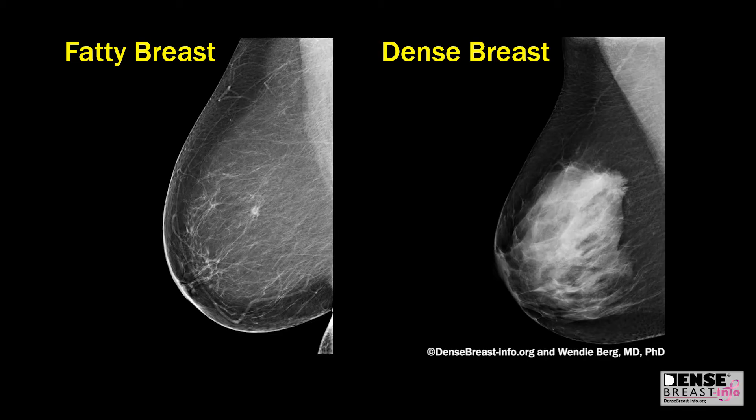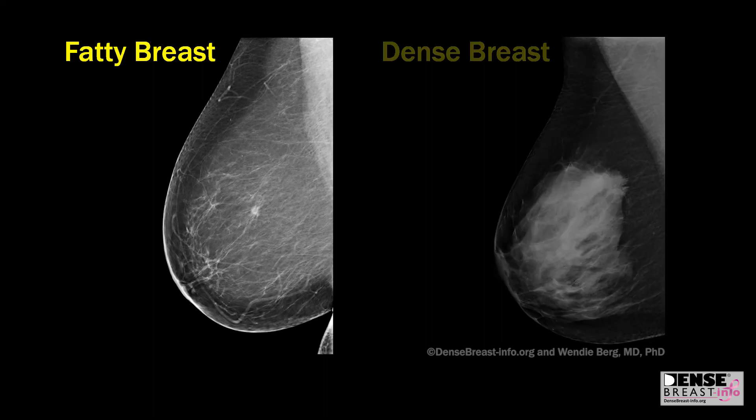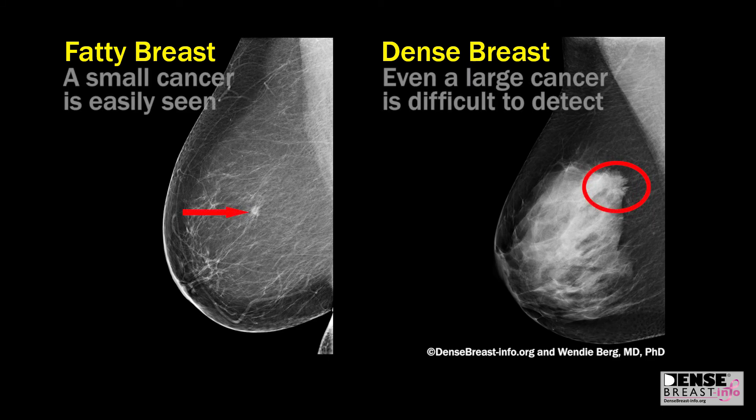Dense breast tissue can hide a cancer on the mammogram. Dense breast tissue is white on the mammogram and fatty tissue is dark. Cancers tend to be white spots on the mammogram, so if you have a lot of dense or white breast tissue, it can be hard to see a white cancer hiding among the glandular tissue. It's sort of like looking for a snowball in a blizzard.